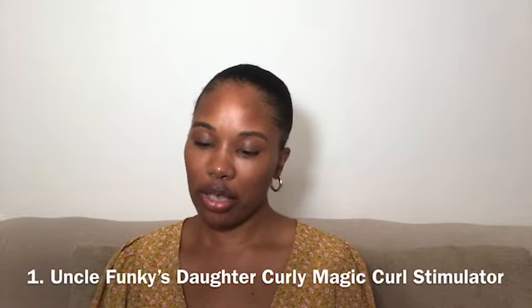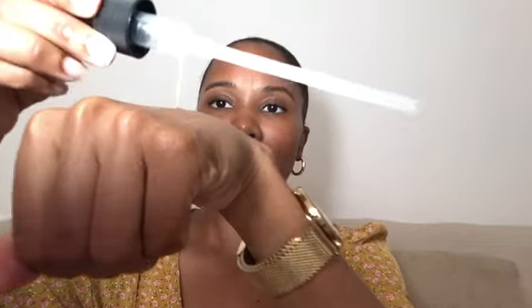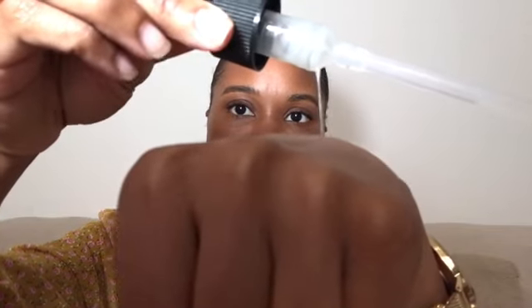The first product that I have here is this Uncle Funky's Daughter Curly Magic Curl Stimulator. I definitely agree that this does elongate your curls. It gives it a nice shine with the jojoba, and it also has a lot of slip. This is the consistency of the actual product — it has a lot of slip, which is good for 4C hair.